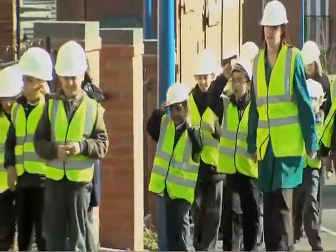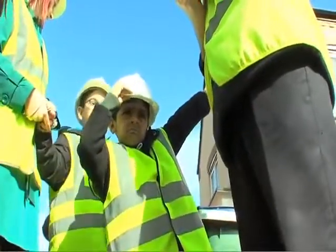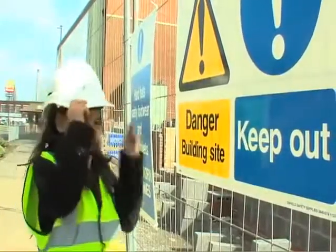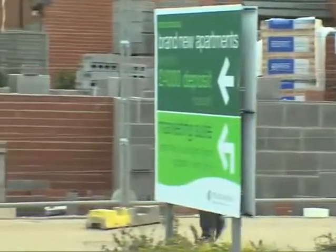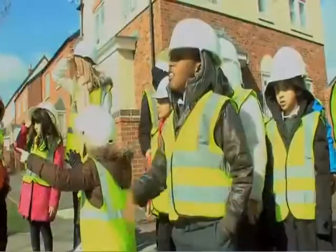The children will be looking at our new phase called the Moultings, where we are building two, three and four bed houses, which can be available on the new buy scheme. The children are going to learn about potential hazards associated with an active building site and discover how a house is built. We think it's important to engage with children to help them understand the dangers of playing on a building site and how they can remain safe.